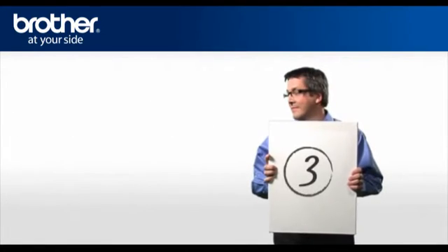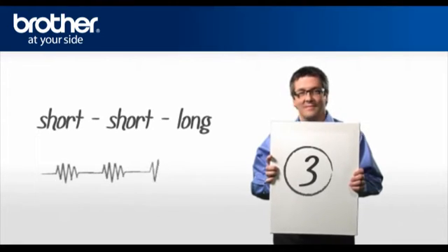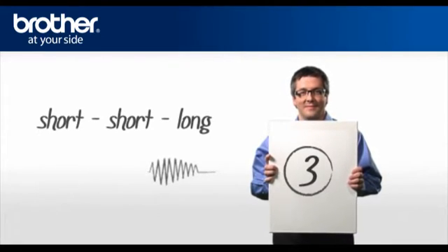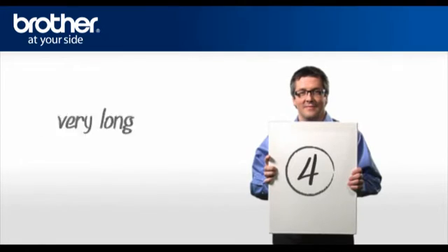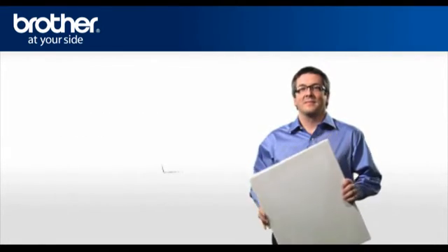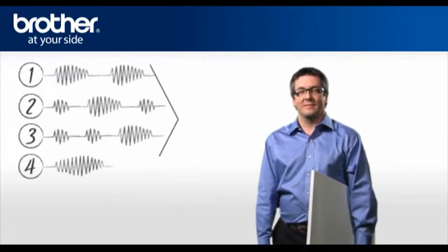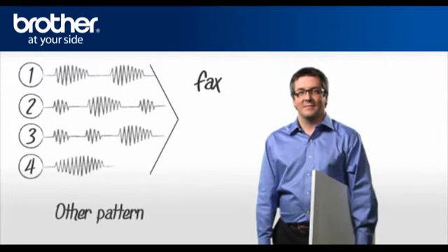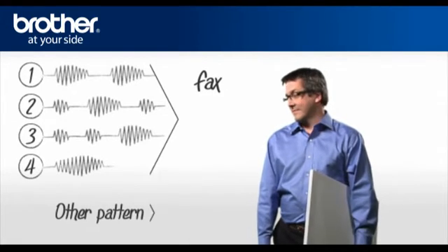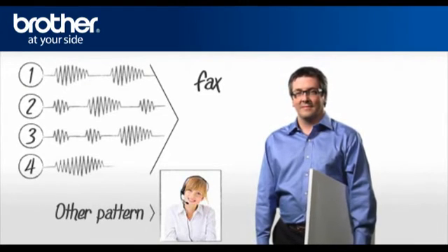Pattern three: short, short, long. Pattern four: very long — the normal pattern. The ring pattern that the telephone company provides you with will be assigned to your fax number. In case you are assigned a different ring pattern other than the four patterns mentioned, please contact your telephone company to get one of the four that is supported by the Brother machine.